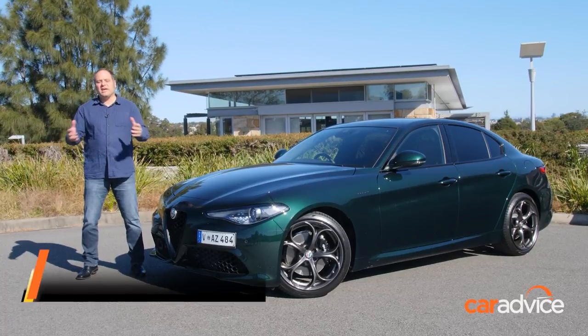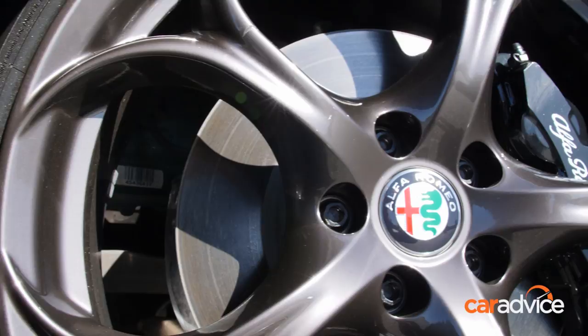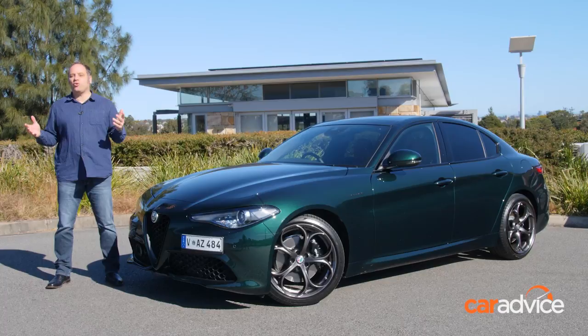Recently updated with some safety and tech that we've been asking for since day one, the 2021 Alfa Romeo Giulia aims to make an attractive thing even better. For our special preview launch drive, we get to take a quick look at the middle of the range Veloce.